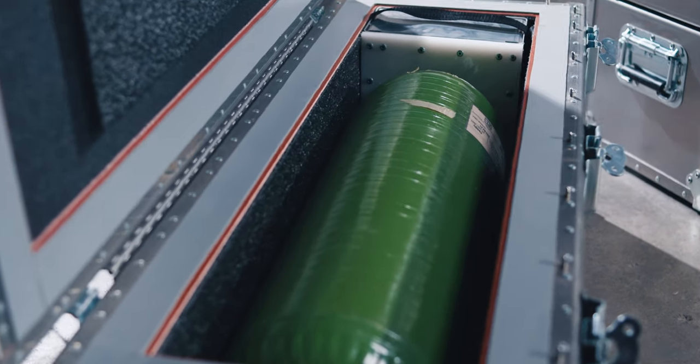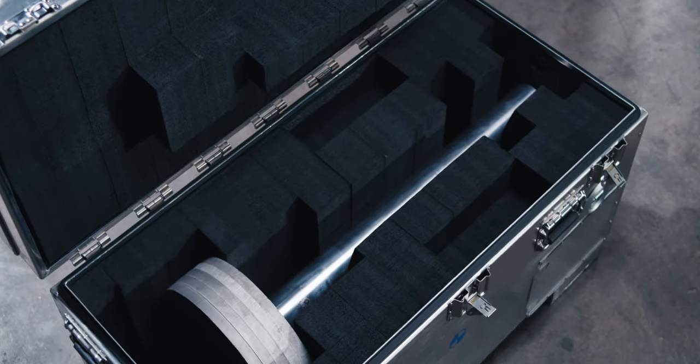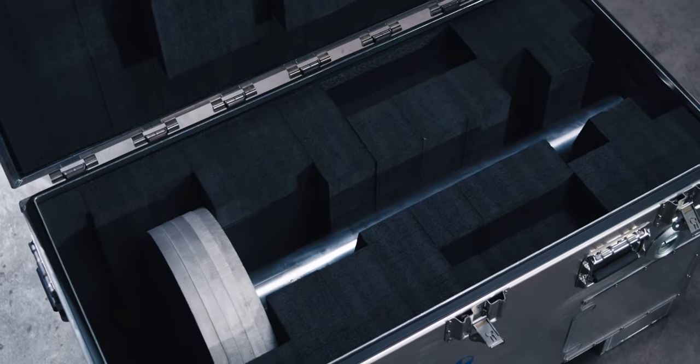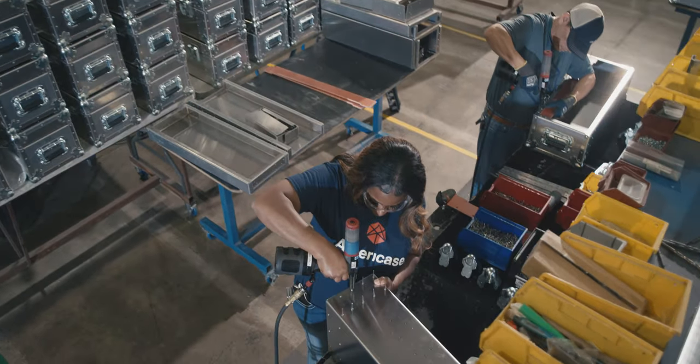Most of our customers come to us and don't want to be named, because we're solving a problem that really could hurt their brand. Every large corporation that you can name has used us for their packaging needs. But when you have the space program frozen because they can't solve a problem having to do with the container, it's nice to know that when you come to us, we're going to solve the problem even beyond your ask.